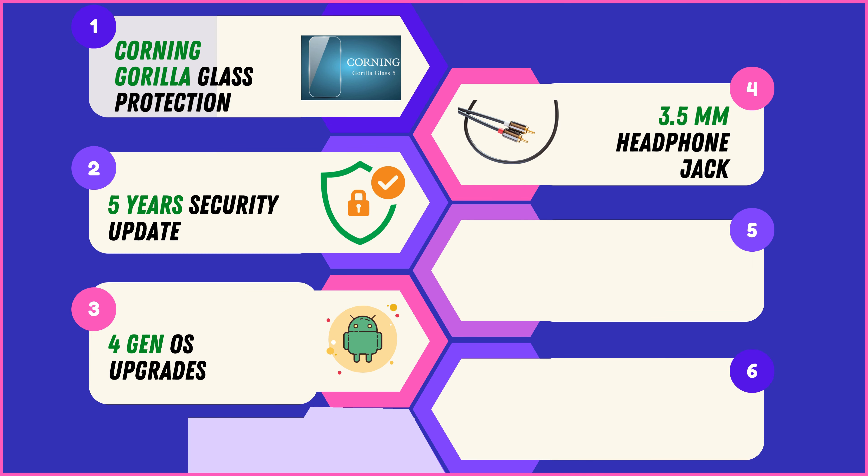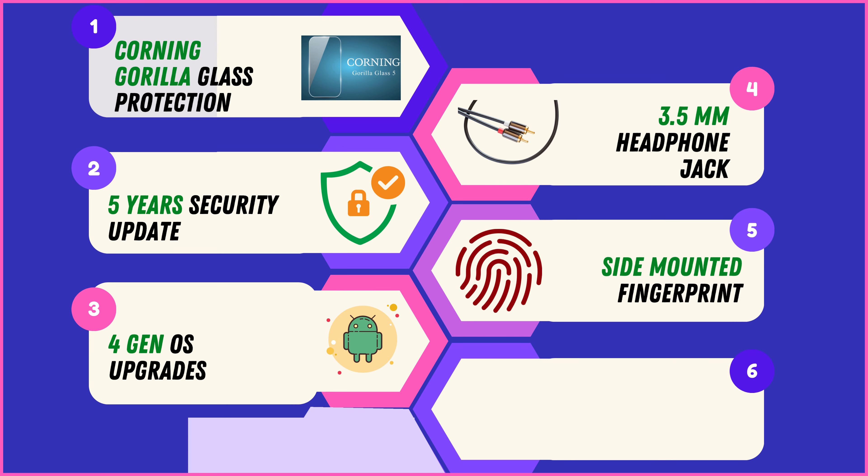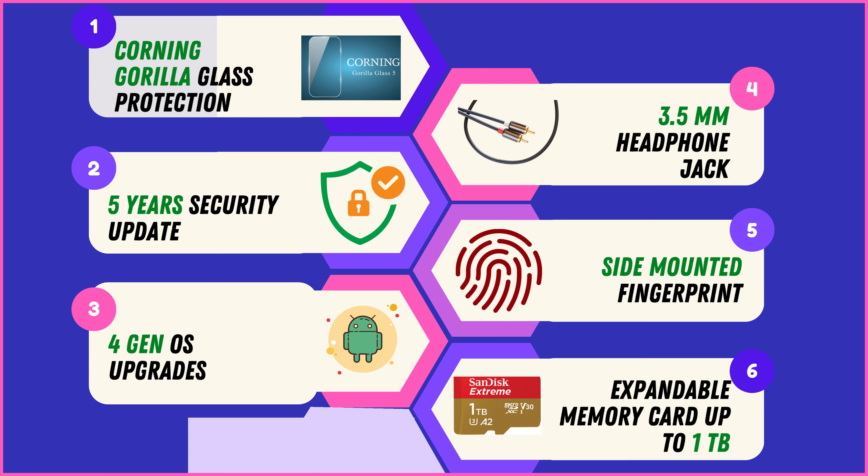Conveniently enjoy your favorite music with the inclusion of a 3.5mm headphone jack in all these Samsung 5G smartphone models, offering versatility in audio connectivity. Easily unlock your device with the side-mounted fingerprint sensor present in all models, providing quick and secure access. Expand your storage capacity with support for expandable memory cards up to 1TB, ensuring ample space for your apps, photos, and videos.